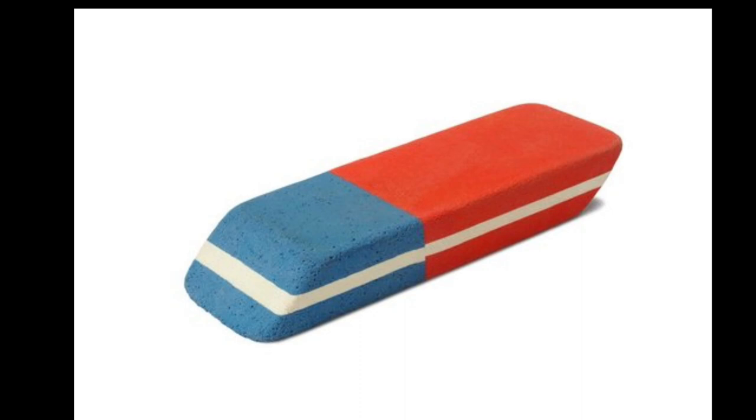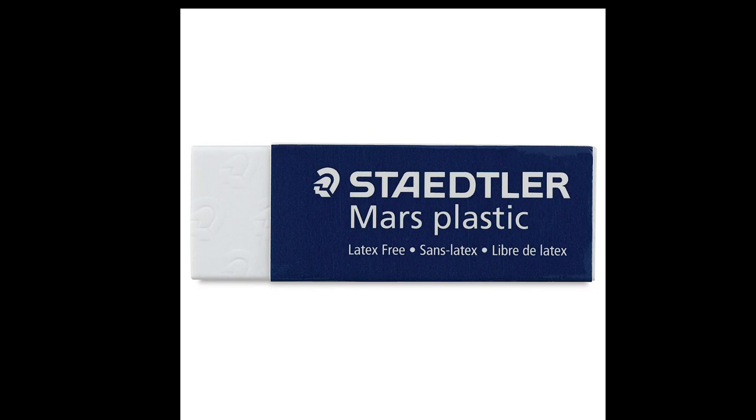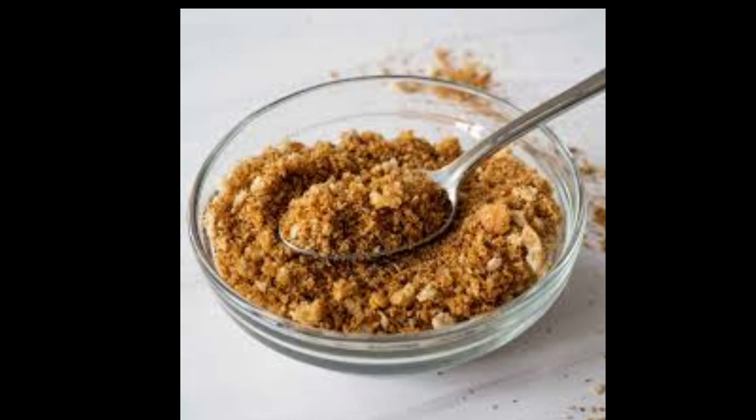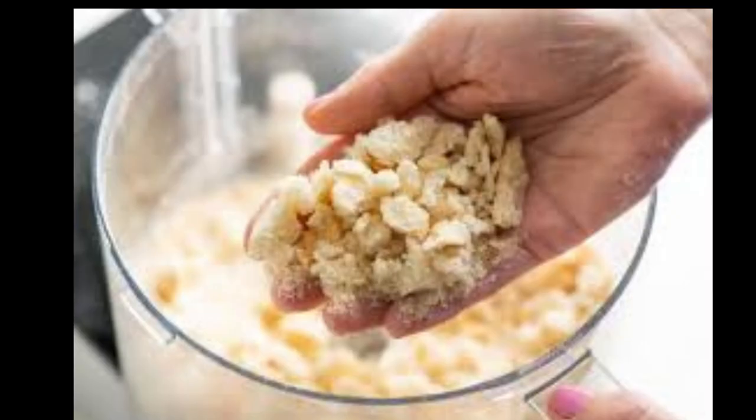English chemist Joseph Priestley also played a role in highlighting the erasing properties of rubber. In 1770, he drew attention to rubber as a substance well-suited for removing pencil marks from paper. While Nairn's accidental discovery is often associated with the development of rubber erasers, Priestley's observations further contributed to the growing understanding of rubber's erasing capabilities.